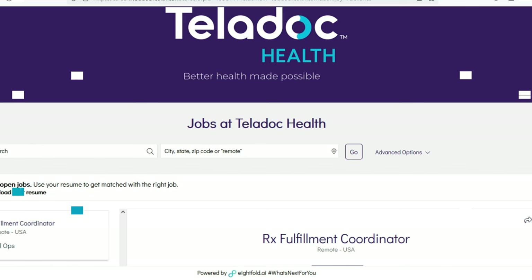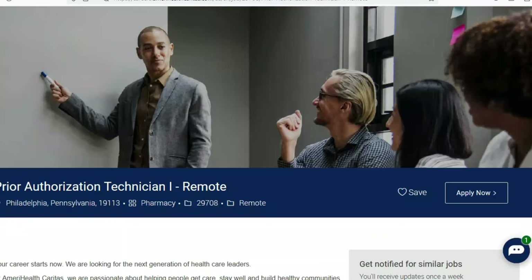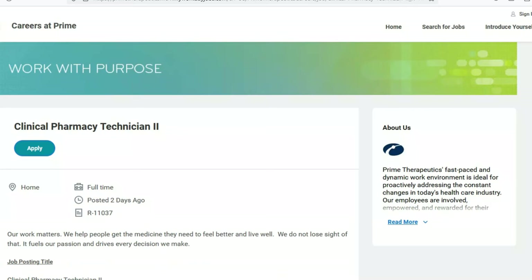All right, there you go — we just went over six remote pharmacy related jobs. I hope at least one of these works out for you. Leave a comment below and let me know which job you're going for or if there's something else I can find for you. Good luck to all of you who apply, and thank you so much for visiting — I'll meet you on the next job lead.